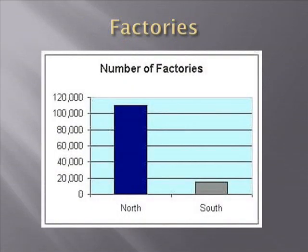This slide shows the number of factories on the eve of the Civil War, North and South. There were about 110,000 factories located in the North, while the South had only about 17,000 factories — a ratio of about 5 to 1 with the North ahead.